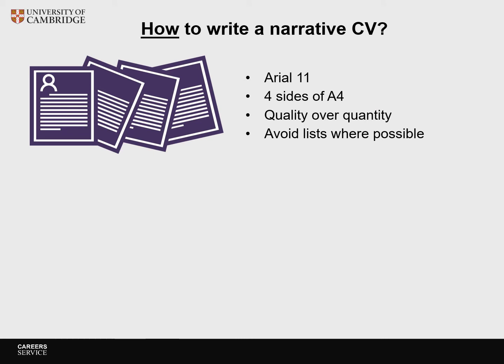Despite the caveats discussed, we can give you advice on how to write a good narrative CV — and it is a skill you can already start practicing. The UKRI expects Arial font size 11 and a maximum length of 4 sides of A4. Quality is more important than quantity. Tell a story and do not just provide a list, especially when it comes to publications. You can reference a paper, but instead of mentioning the impact factor of the journal, provide context and explain why you have included this paper in your CV, summarize the scientific content and the research impact of the paper — such as, for example, influence on policy and practice.